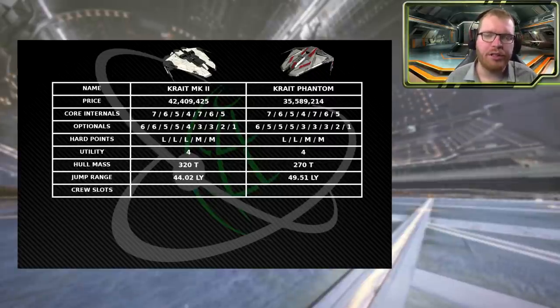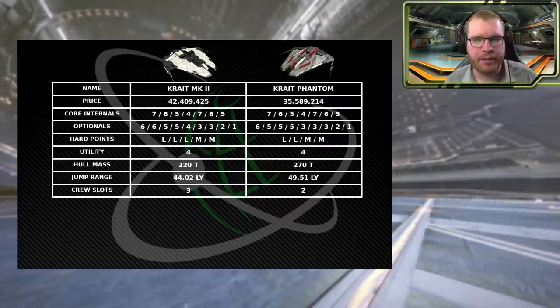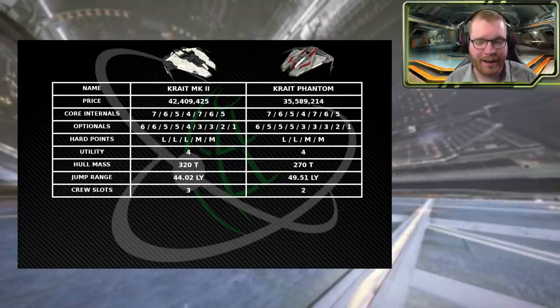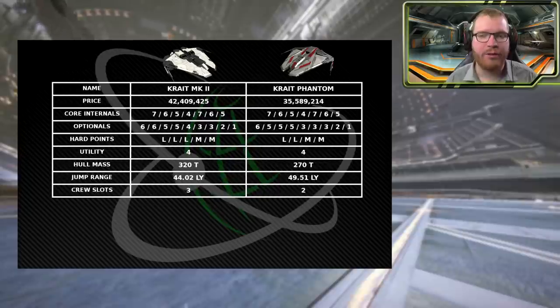Moving down to multi-crew slots, the Krayt Mach 2 has three seats on the bridge — you plus two extras — whereas the Phantom only has one additional seat. It's also worth mentioning that the Krayt Mach 2 has the ability to fit a fighter hangar, something the Phantom does not. This further puts the Krayt Mach 2 ahead as a combat ship compared to the Phantom.